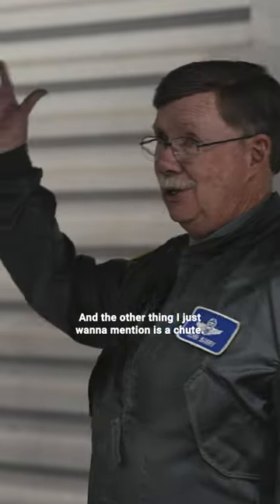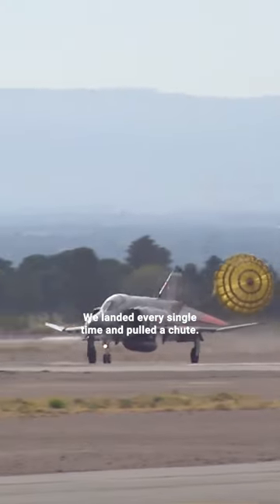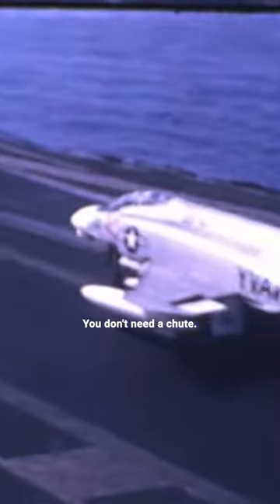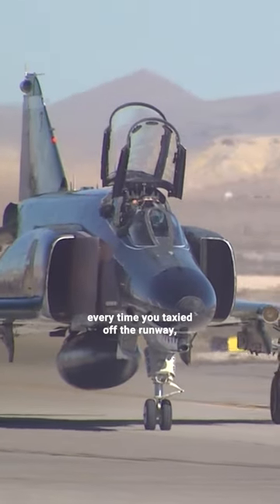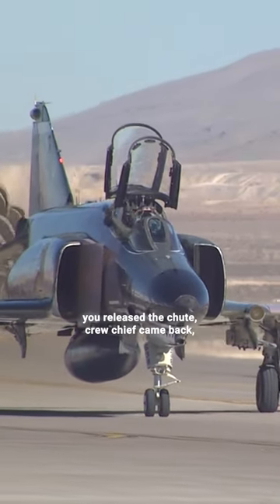The other thing I want to mention is a chute. We landed every single time and pulled a chute. Now, if you land on an aircraft carrier, obviously you stop right away — you don't need a chute. But for us, every single flight you pull the chute, and every time you taxi it off the runway, you release the chute.